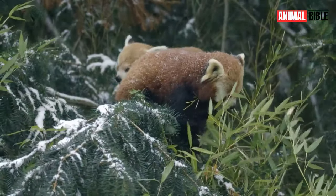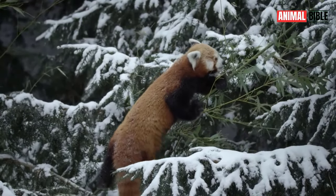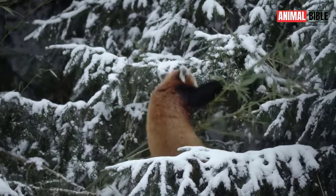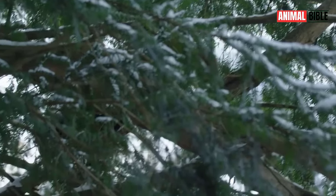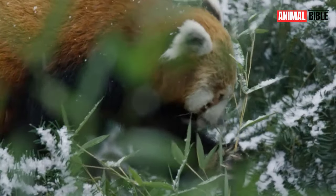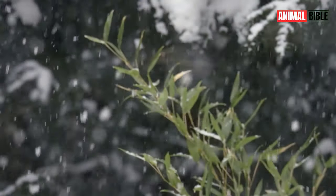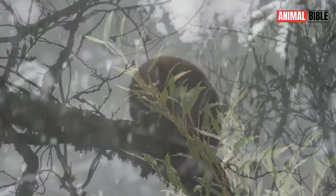Red Pandas are highly adapted for life in the treetops. Their semi-retractable claws and long, bushy tails provide excellent balance and agility, allowing them to navigate their arboreal habitat with ease. Their thick fur coats provide insulation against the cold mountain climates they inhabit.